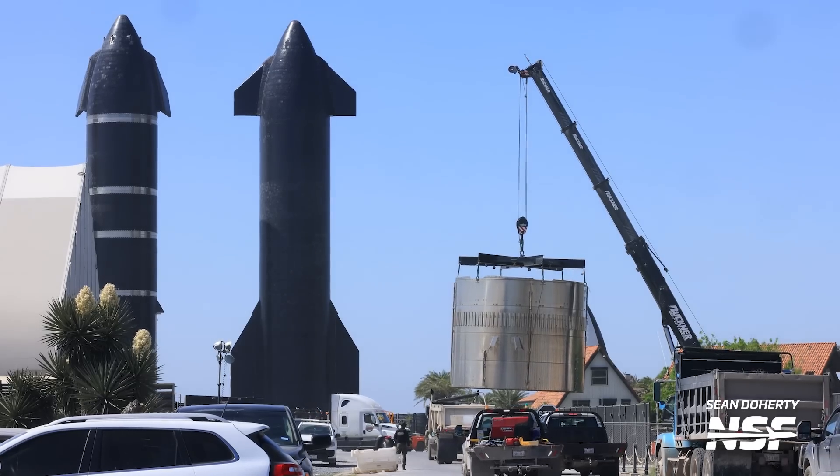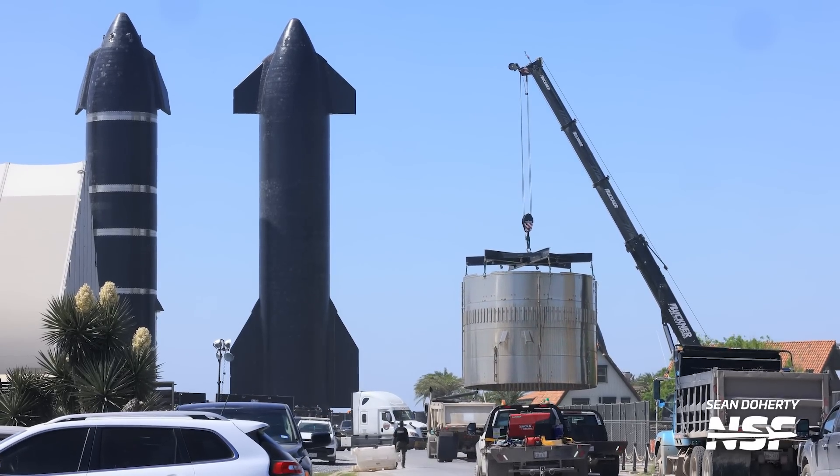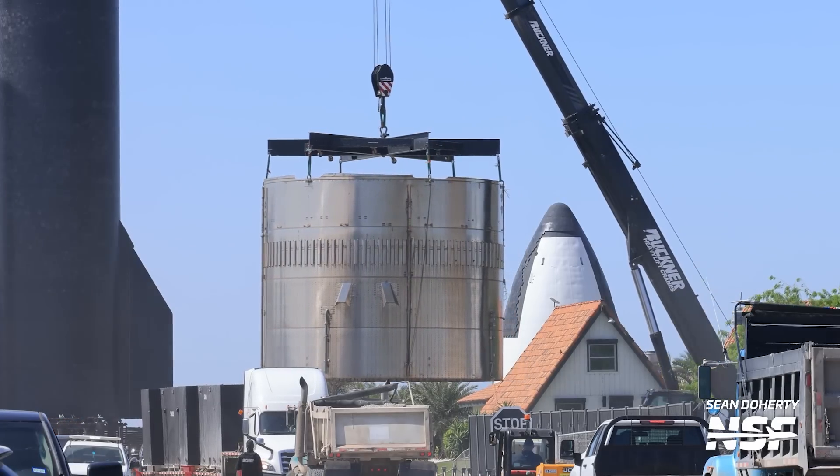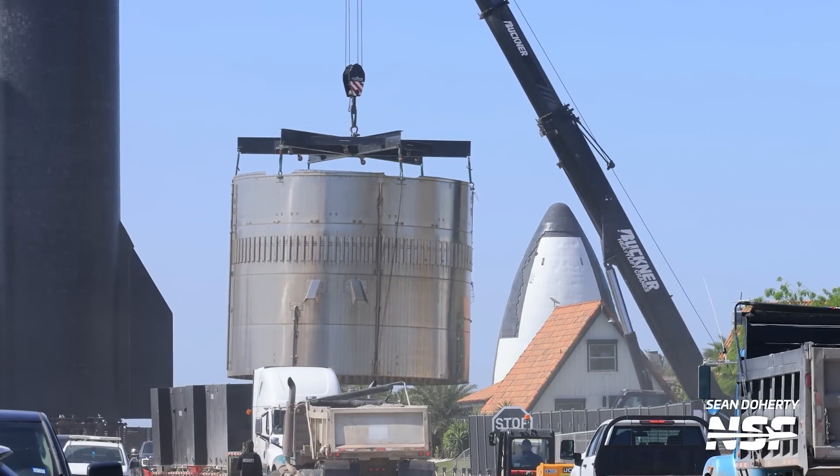What will certainly not be flying though is Booster 4. You may remember from last week's episode that we talked about it being scrapped, and scrapping of it continued this week as well. We saw for example its common dome section being moved to Sanchez to be chopped up and recycled.